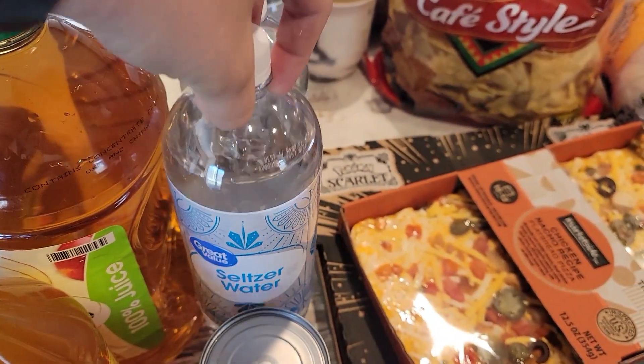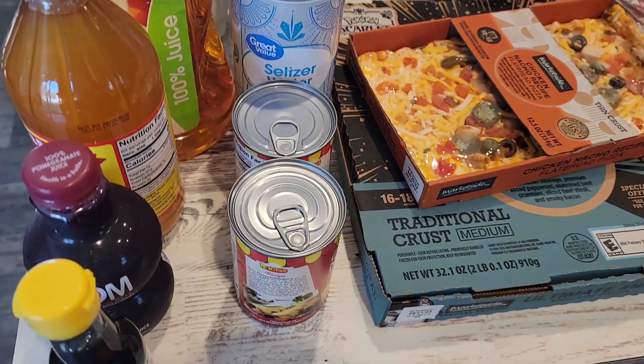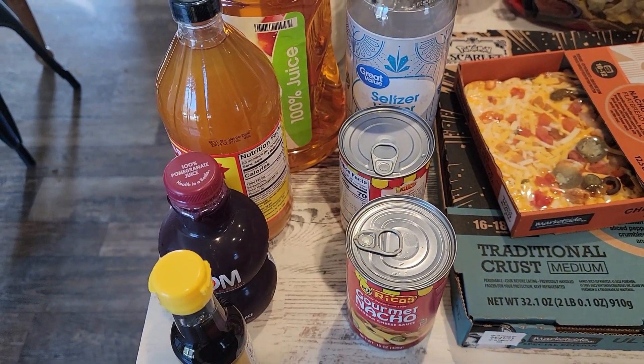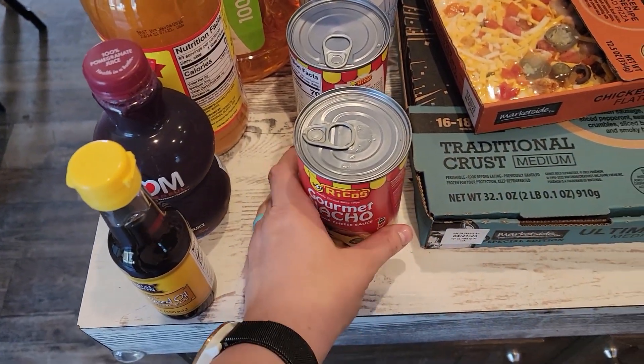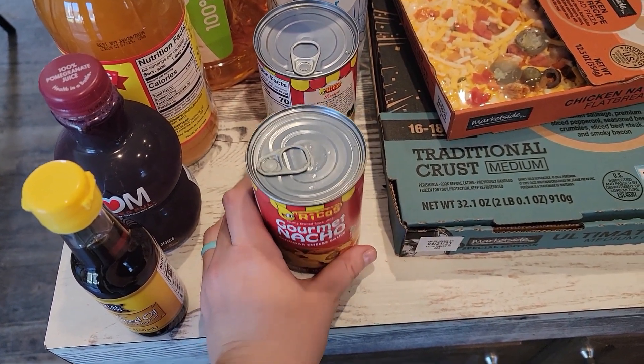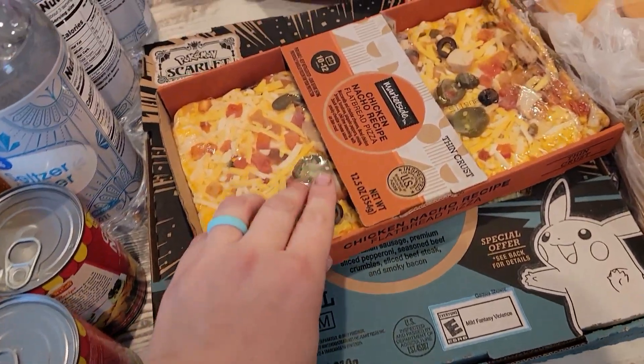I bought a whole bunch of seltzer waters. They only had them in this specific bottle, so I just went to my local grocery store and bought them in two liters. The day before we started, we were having a junk food day, so one of my husband's requests was this crappy canned cheese.